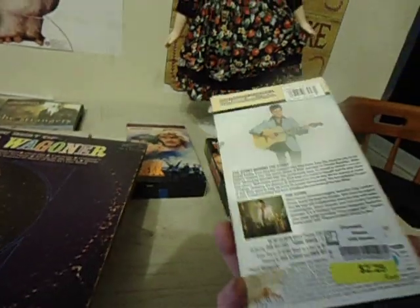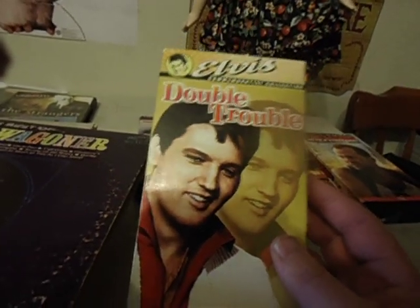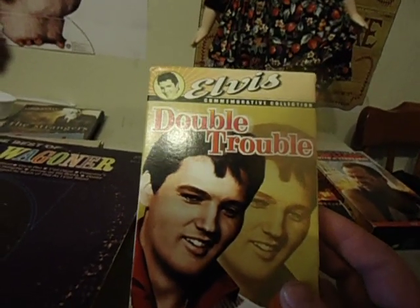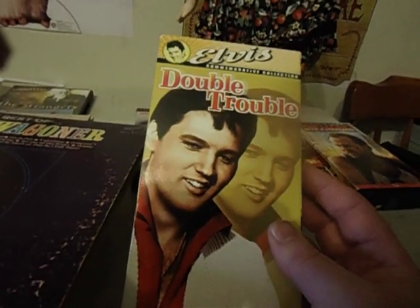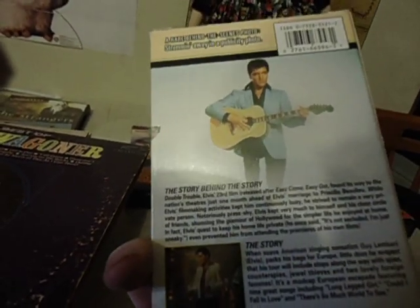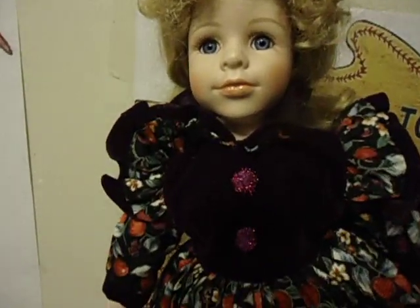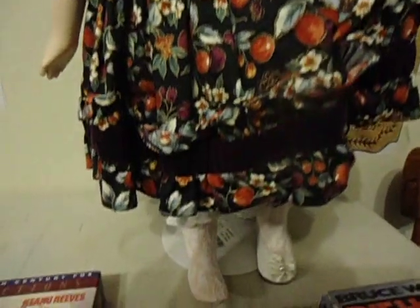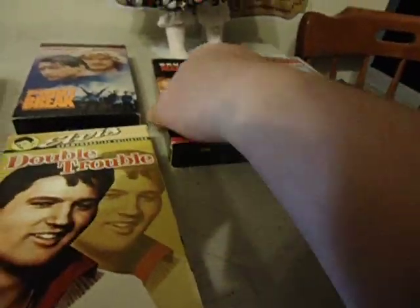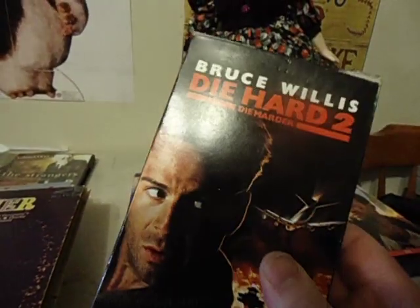Elvis — at Goodwill. I don't know if this is Elvis or a tribute type thing. Double Trouble — it might be him, not a tribute. Two dollars — Elvis collection. Die Hard 2 has a bit of damage here, but if I see it again I'll try to pick it up, because I don't see Die Hard 2 often on VHS — more so on DVD.